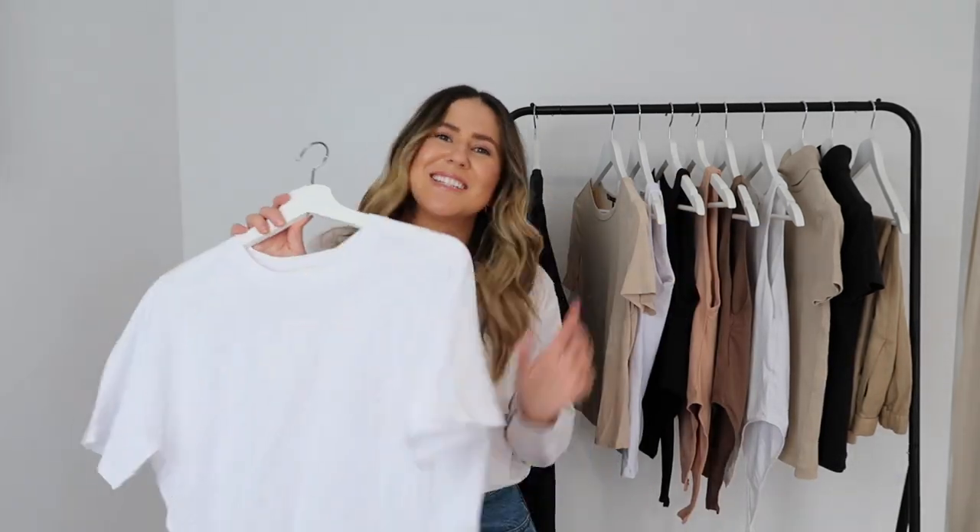A white t-shirt is definitely my go-to. If I could only wear one outfit for the rest of my life, it would be blue denim, a classic white tee, and a black blazer with black loafers or white sneakers. A white t-shirt can take you from day to night in any kind of outfit, and it's great to take on holiday because you can wear it a million different ways.